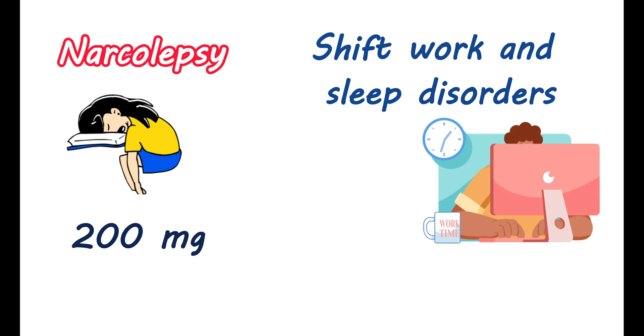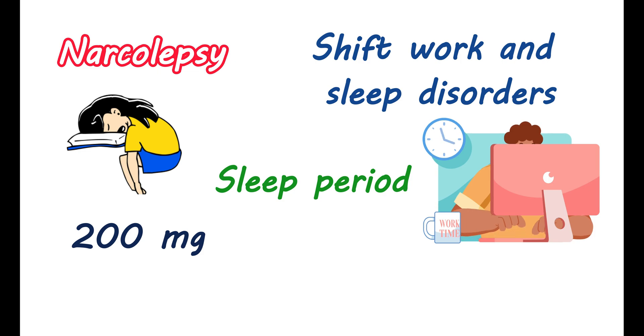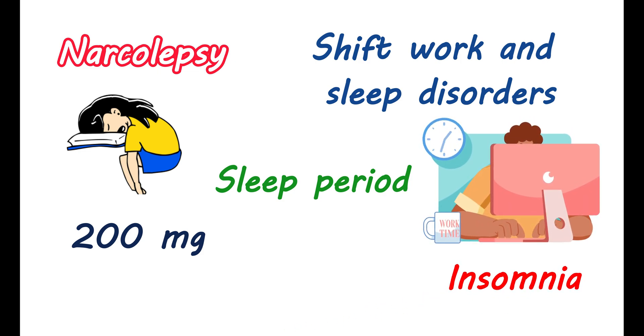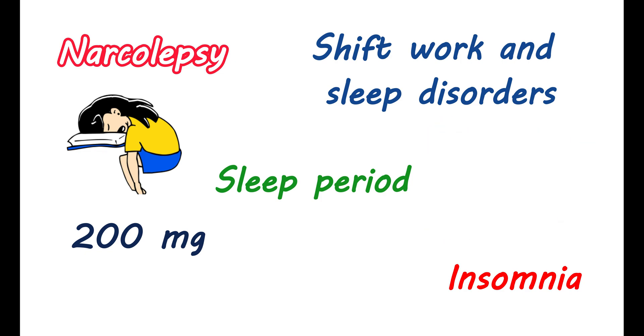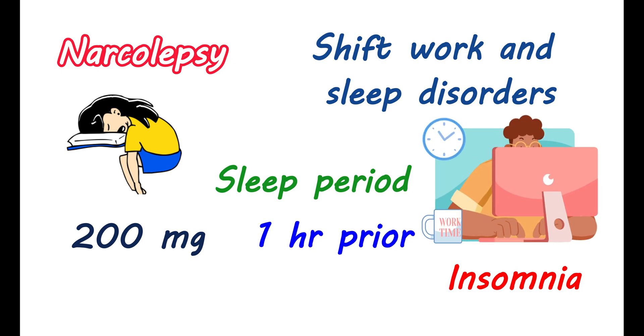Similarly, for the treatment of excessive sleepiness associated with narcolepsy, this medication can be given at a dose of 200 mg in the morning. It can also be used for shift work sleep disorder, a condition where people fall into atypical sleep periods due to their work schedule. This may result in insomnia, difficulty falling asleep during the night, and excessive sleepiness during the day. For shift work sleep disorder, it can be given 200 mg orally as a single dose one hour prior to the work shift.